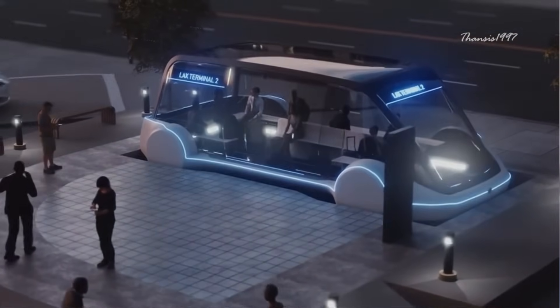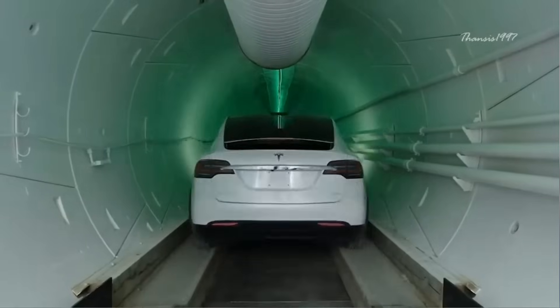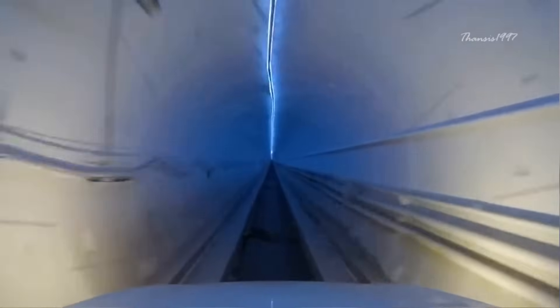When the system is operational, the road networks will look like a two-story structure. The trolley is constantly connected to the power source and can travel up to 124 miles per hour in the tunnel, all without draining the car's battery or fuel.